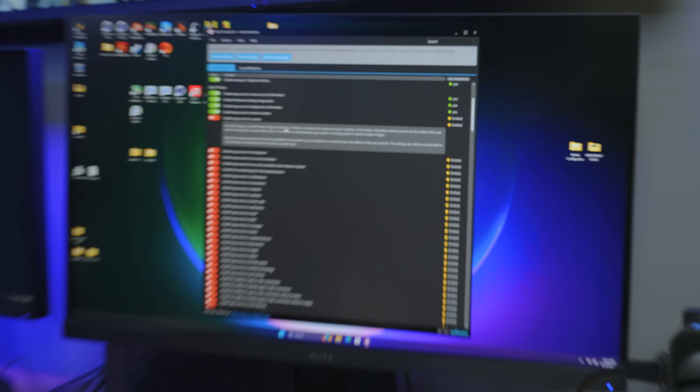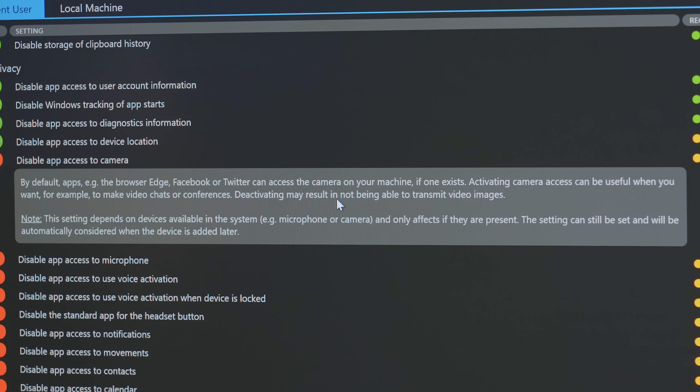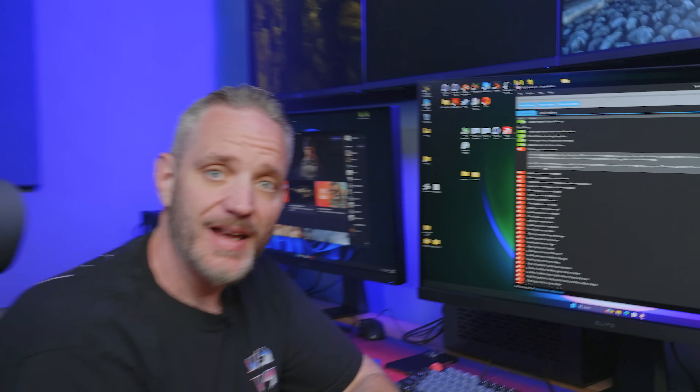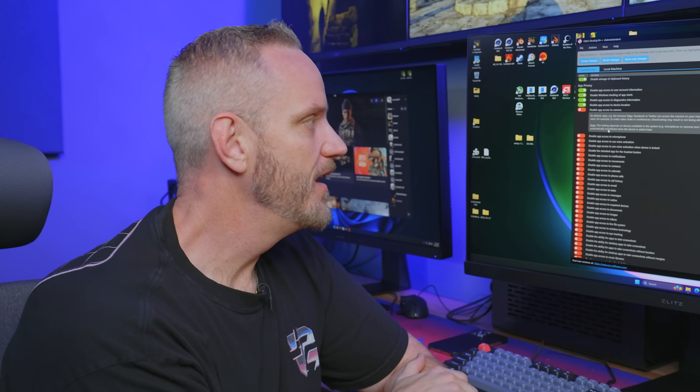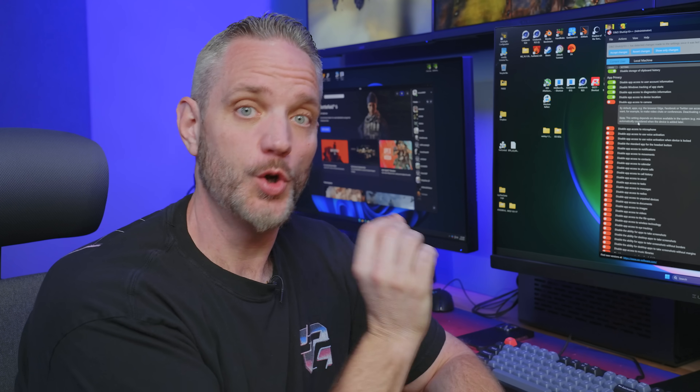By default, apps like Edge, Facebook, or Twitter could access the camera on your machine. Activating camera access is useful for video chats or conferences; deactivating may result in not being able to transmit video. Note this setting depends on devices available in the system and only affects them if present. If you don't have a camera now but toggle this and add one later, this function will still control how that new device functions. Unless you're the uber paranoid type, this one is for people who have no reason to have a camera present.